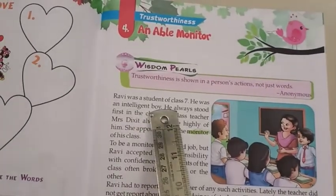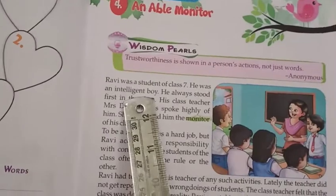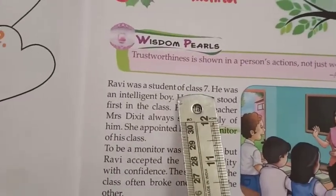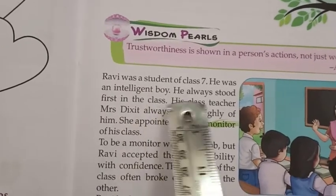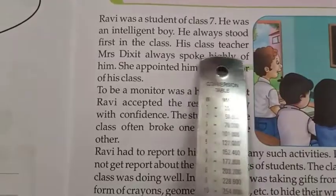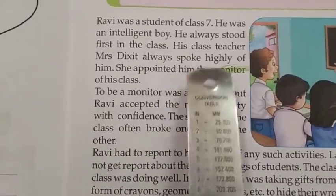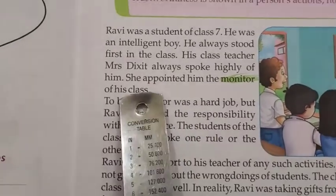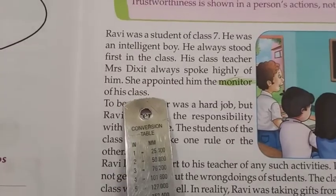Ravi was a student of class 7. He was an intelligent boy. He always stood first in the class. His class teacher, Mrs. Dixit, always spoke highly of him.